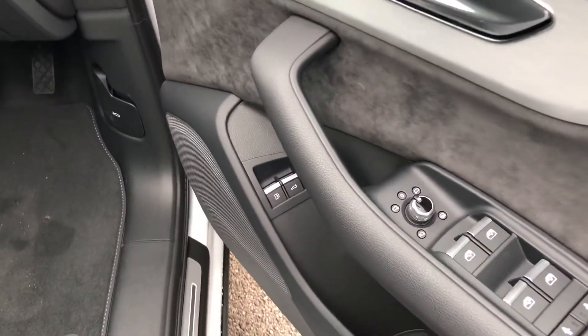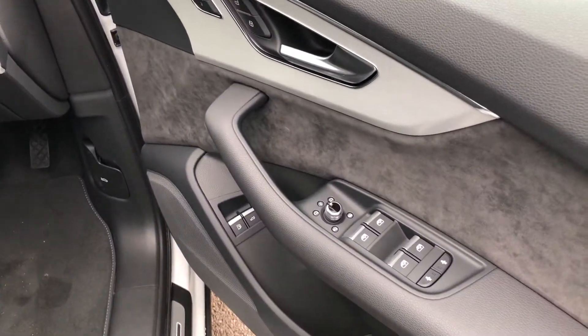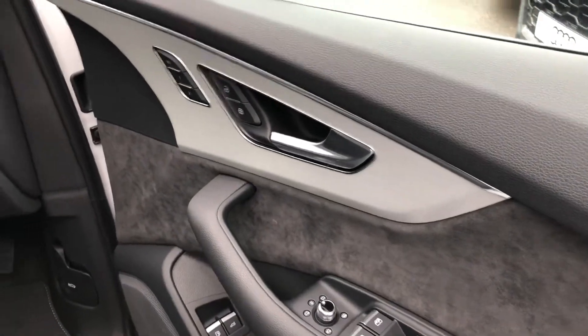We have the electrically adjustable heated exterior mirrors, electric windows in the front and the rear with the child lock option, and suede inserts in the door sills with the matte silver inlays.